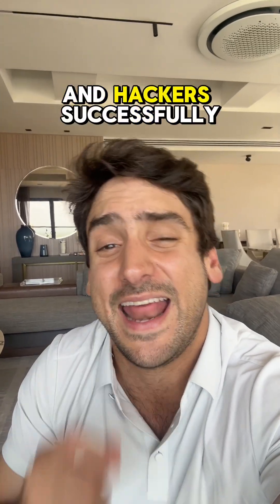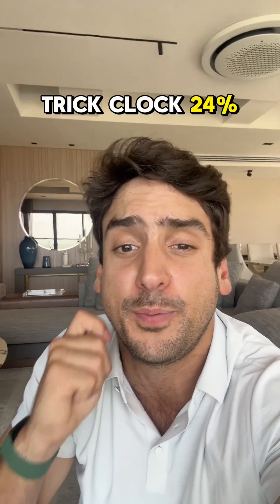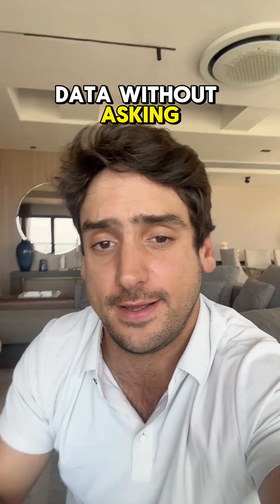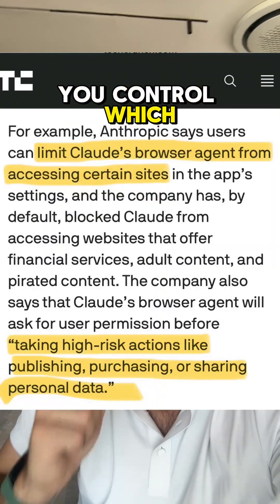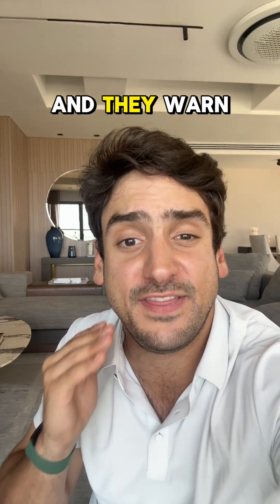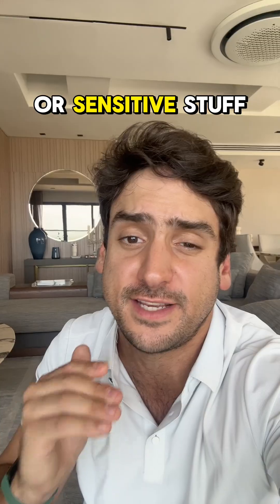Here's the problem. They ran security tests, and hackers successfully tricked Claude 24% of the time. Hidden code on websites made it delete emails and steal data without asking. They've added protections — you control which sites it accesses, and it asks before doing risky things like purchases — but it's still experimental, and they warn not to use it for banking or sensitive stuff.